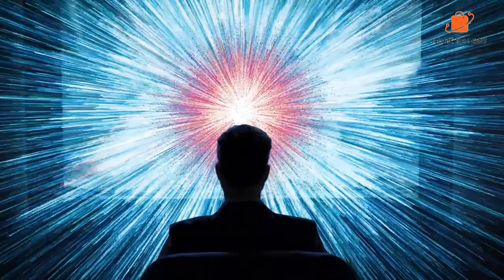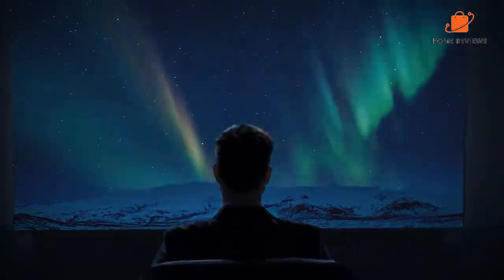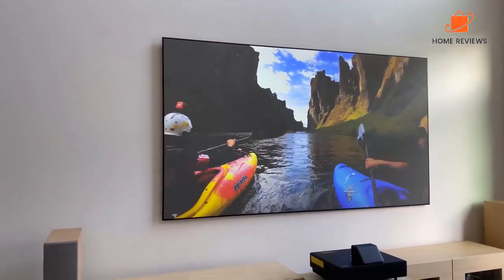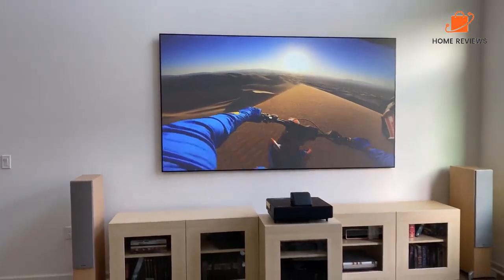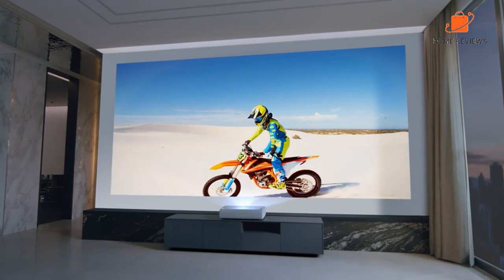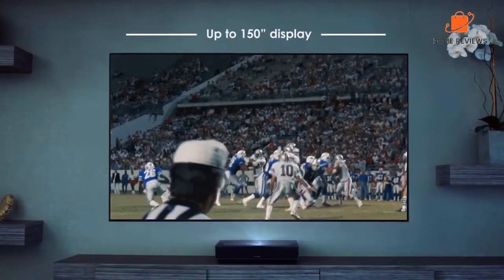Hello, everyone. Today we'll take a look at the best 4K Ultra Short Throw projectors in the market for 2023. I made this list based on my personal opinion, and I'll try to help you find the right one for your needs. To see the most up-to-date prices and find out more information about these 4K Ultra Short Throw projectors, you can check out the links in the description below. Let's get started.